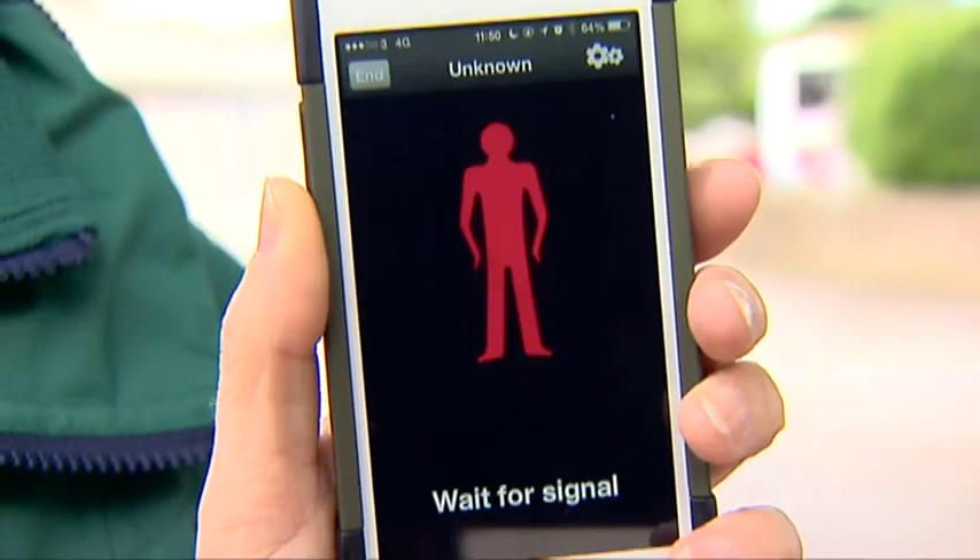The app is looking for pedestrian crossings. When you get to a pedestrian crossing, the app communicates to the crossing, presses the button on your behalf, and then you just wait for the signal. It's as simple as that.